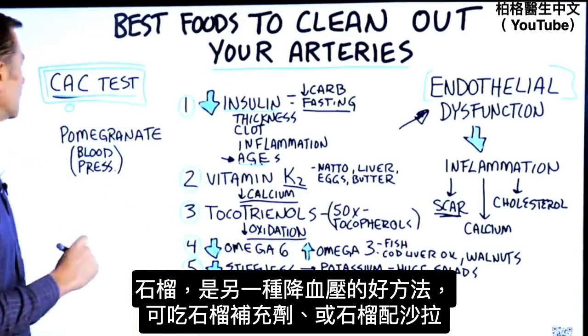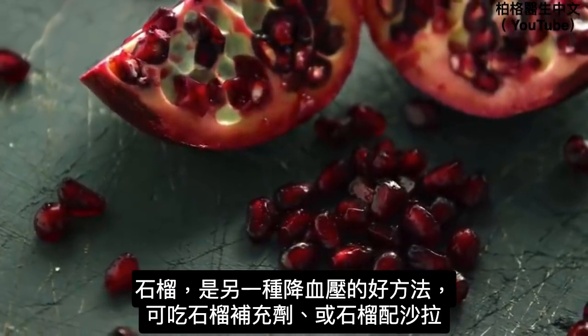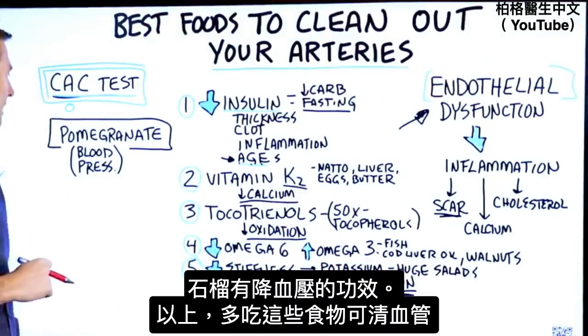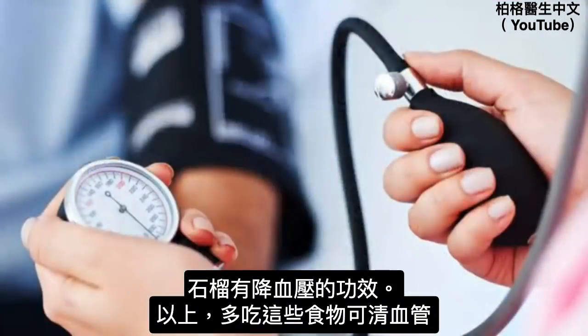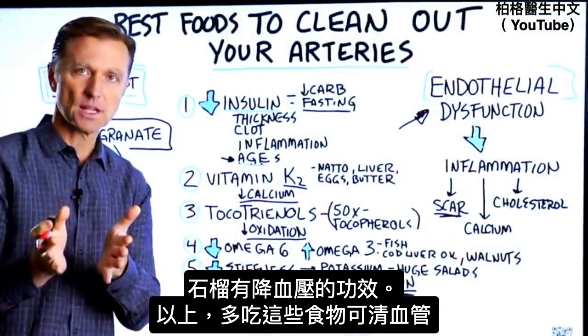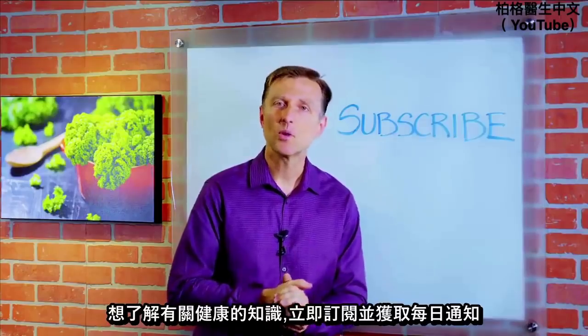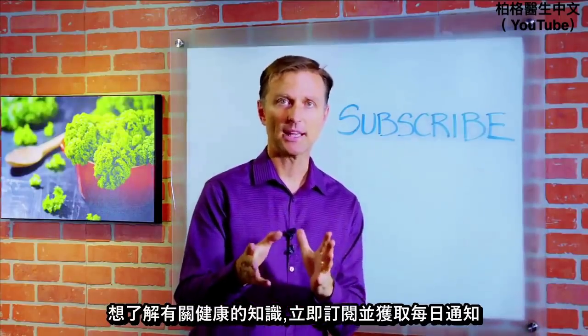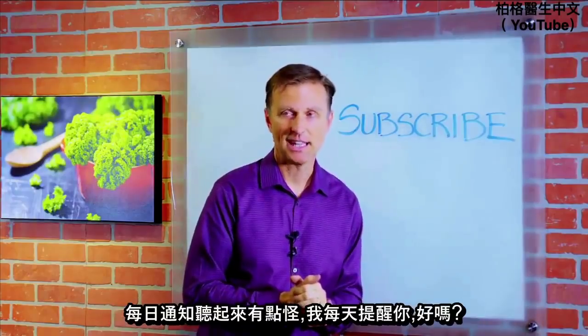There's another good remedy for high blood pressure: pomegranate. You can get it as a supplement or consume the seeds in your salad — it has great properties to lower blood pressure. So there you have it: some foods to focus on to keep your arteries clean. If you want more knowledge on how to create a healthy body, subscribe now.